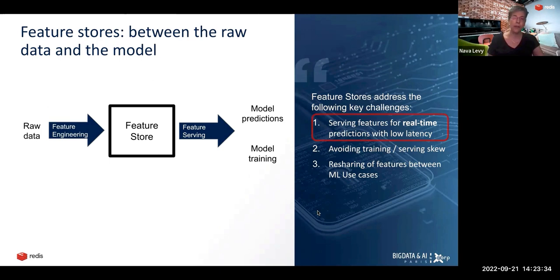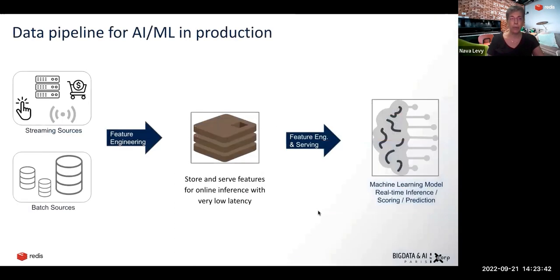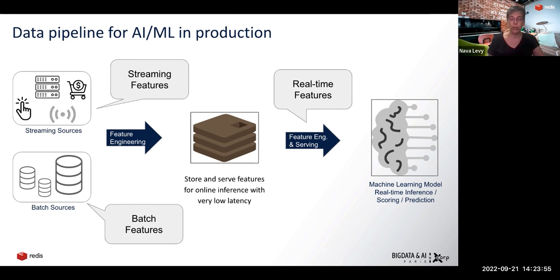I'm going to focus now on the real-time aspects of serving features with low latency. When we look at the data pipeline for AI and ML in production, the sources can be batch sources like the data warehouse for historical features and user profiles, as well as streaming sources — last transactions, click streams, IoT inputs, server logs, et cetera. Then we do feature engineering. It's important to know what transport we use — is it Kafka, Kinesis, or Redis Streams? What computation framework do we use for the transformation? Flink or Spark? Every choice we make will have an impact.